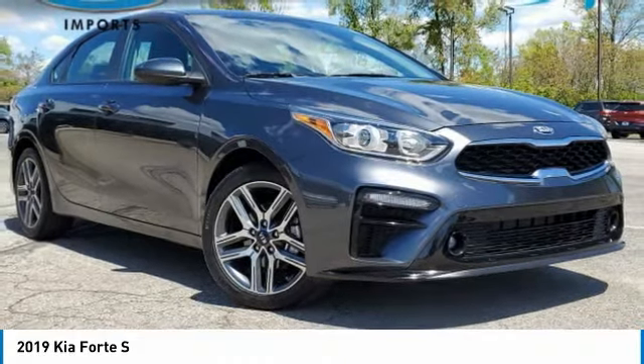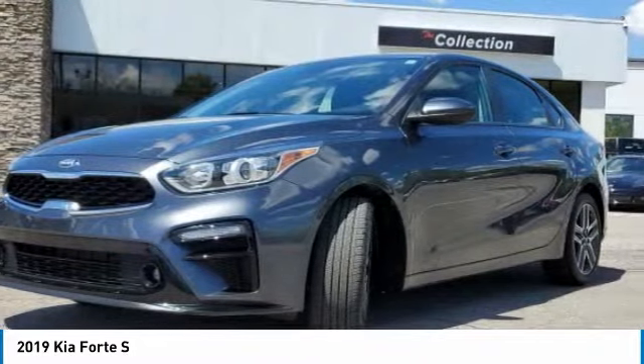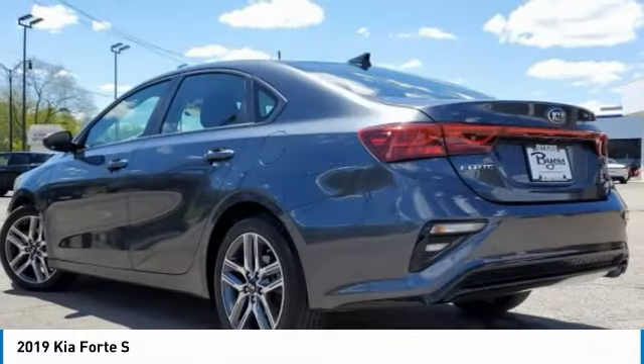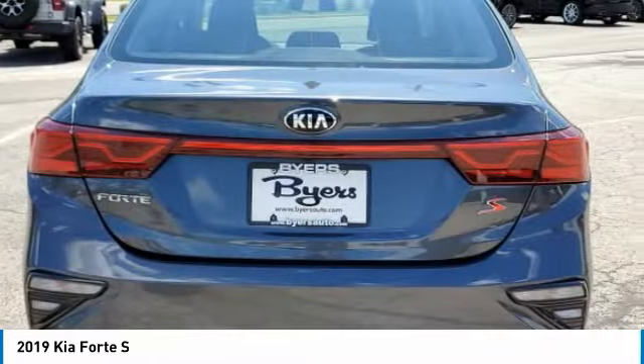Get your choice today with the 2019 Forte. If you're looking for a trendy and feature-laden compact sedan, the Kia Forte is for you. It offers an exceptional combination of innovative design, high-quality engineering, and outstanding value.